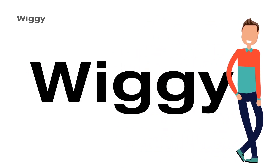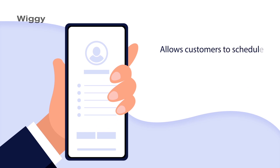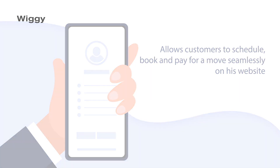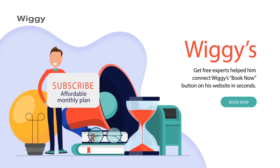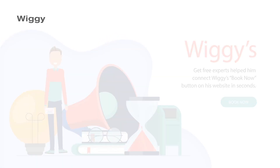Thankfully for Matt, he found Wiggy — a simple yet powerful checkout widget that allows customers to schedule, book, and pay for a move seamlessly on his website. All Matt had to do was subscribe to one of Wiggy's affordable monthly plans, and the experts helped him connect Wiggy's Book Now button on his website in seconds.